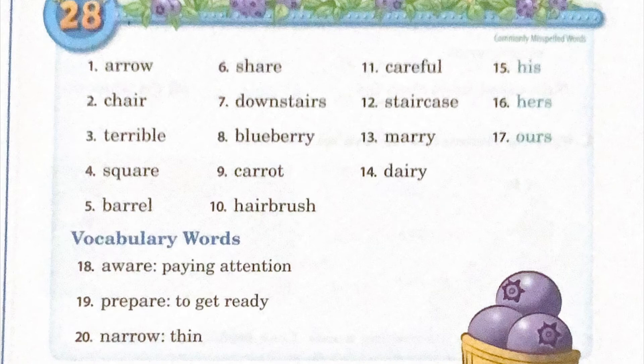Vocabulary. Eighteen: aware, means paying attention. Nineteen: prepare, means to get ready. And twenty: narrow, means thin.